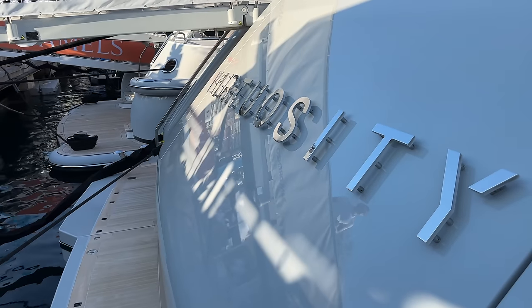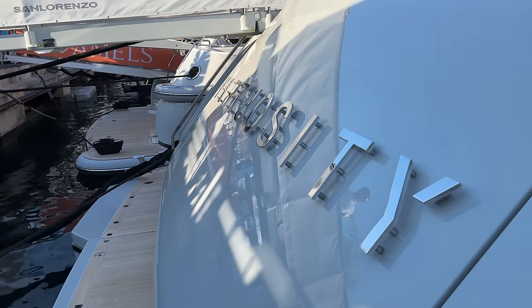Brand spanking new motor yacht Virtuosity, and they very kindly allowed us to come on board and make a video. We're going to do an entire rotation of the whole boat, show you briefly some of the crew areas, the engine room, and the bridge. So let's crack on.